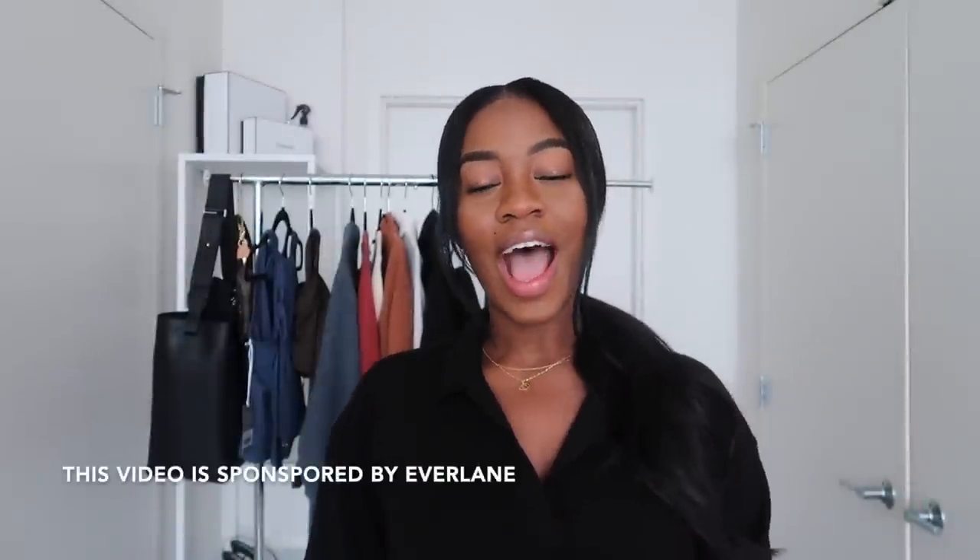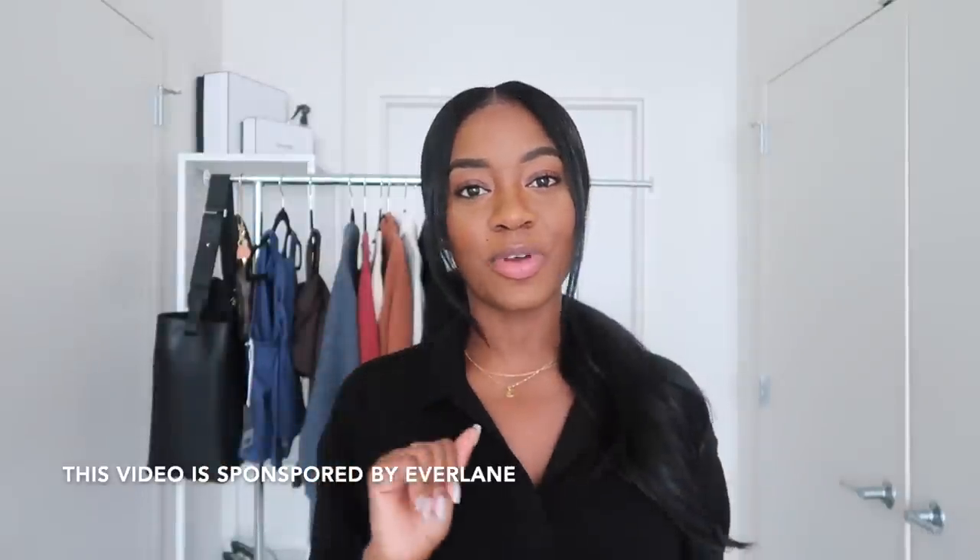Hey guys, welcome back to my channel. Today's video is going to be a fall haul. I have not done a haul in so long, so I'm very excited to be doing this one right now. This video is in partnership with Everlane. I was able to choose a couple of things from their site for the fall season, and I am so excited to show you because you're going to love everything.